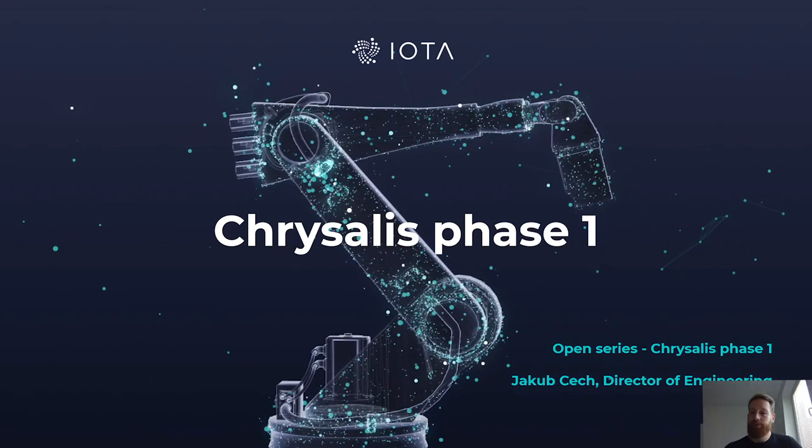Hey everyone, welcome to another open series video. This one will be on Chrysalis Phase One. We'll talk about how it connects to Cordycide Phase Two and what the main benefits are, and we'll briefly touch on Chrysalis Phase Two as well. I'm Jakub Czech, Director of Engineering here.